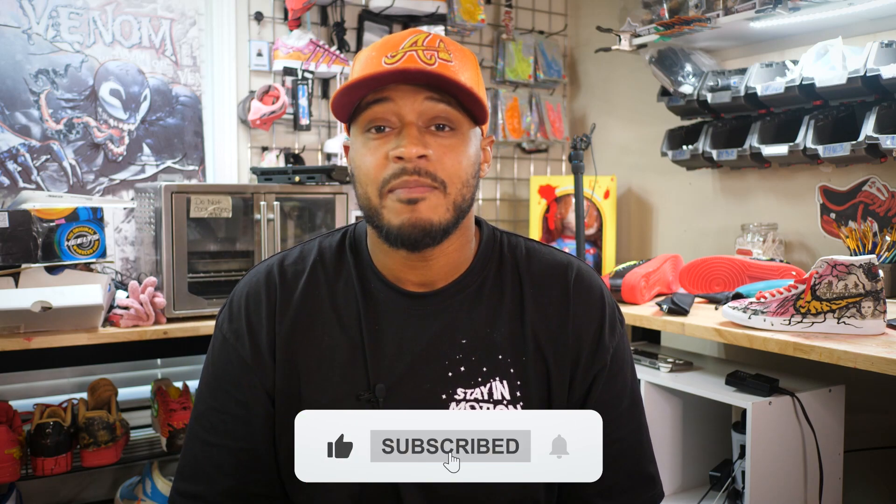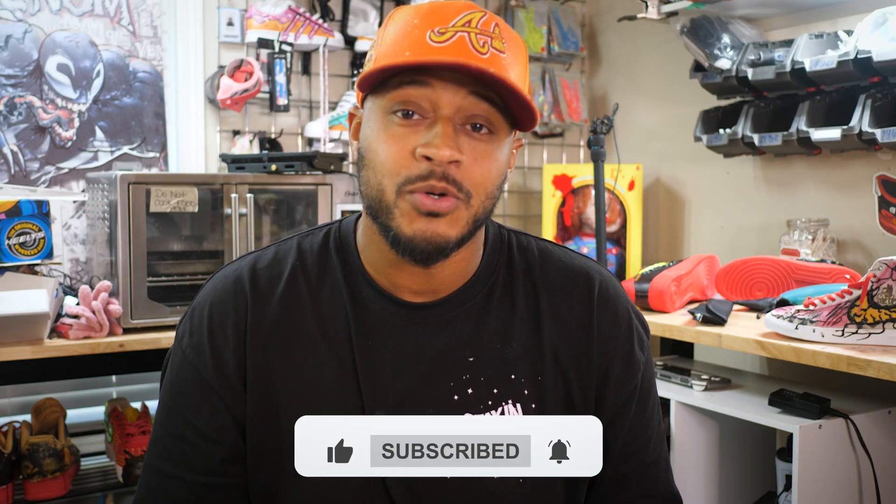If you have any questions about my process or what I do — even how I make the shoe — drop it in the comments below so I can make a video about that as well. I appreciate your time. Like and subscribe, and until next time, stay in motion.